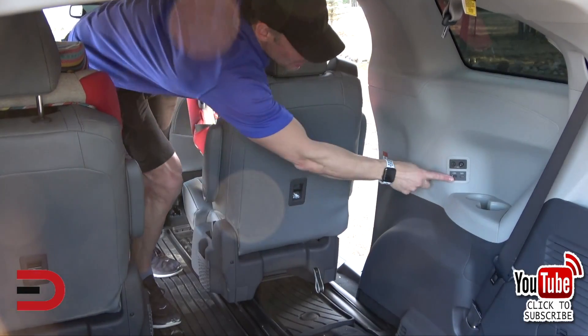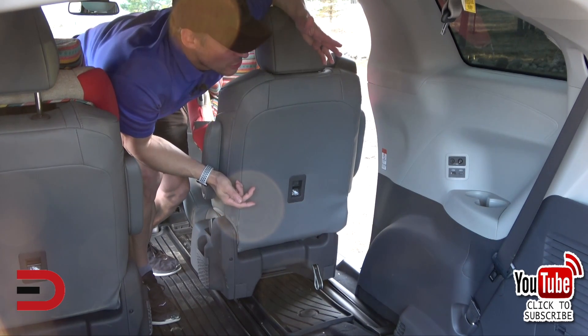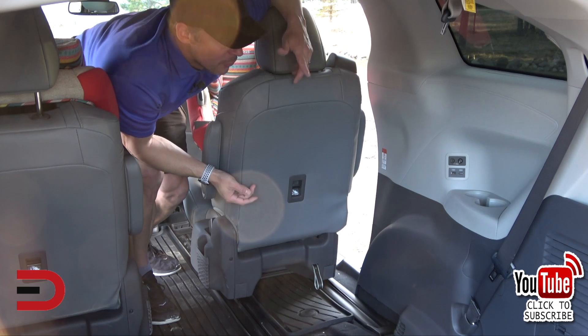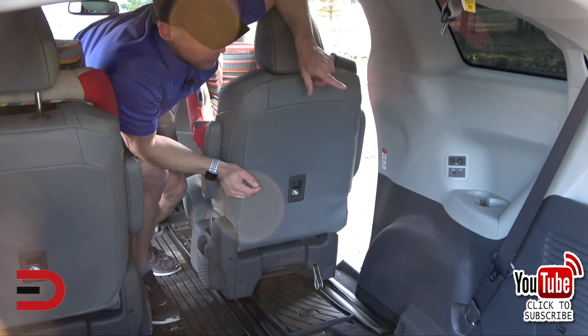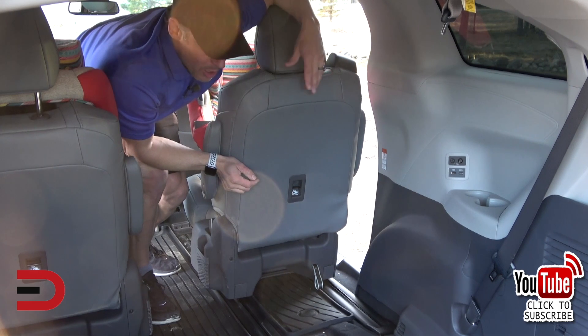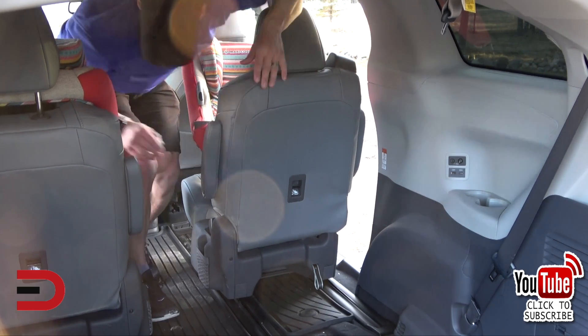There are USB ports back here, so if someone is in the back and they want to keep their devices charged, you've got two different options for USBs. There's also a rear entertainment drop-down over here that they can plug in and listen to while in the back — some entertainment if they don't have their smart devices, which they always do.